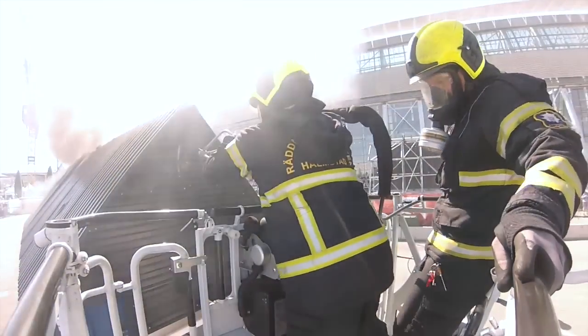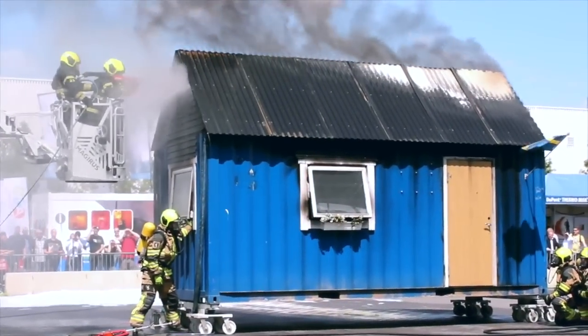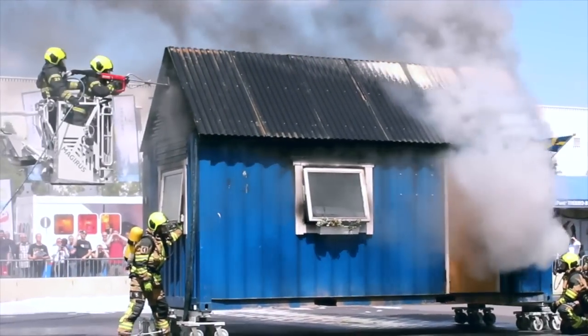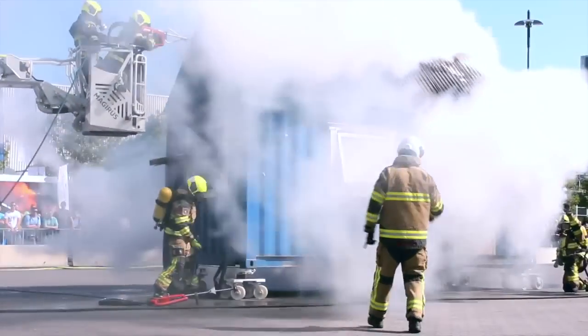The second Cobra is now being deployed into the roof area. After Cobra has cooled the fire gases and extinguished the fire, we move into a phase of tactical ventilation, followed by a BA smoke diving team entry.